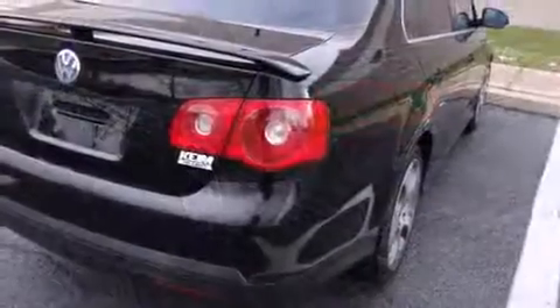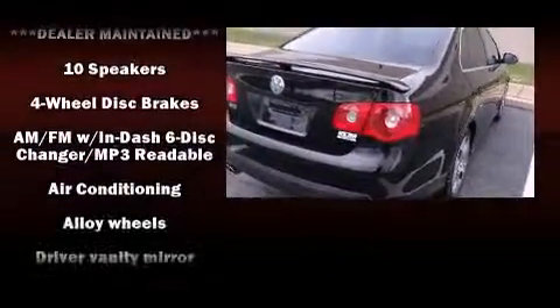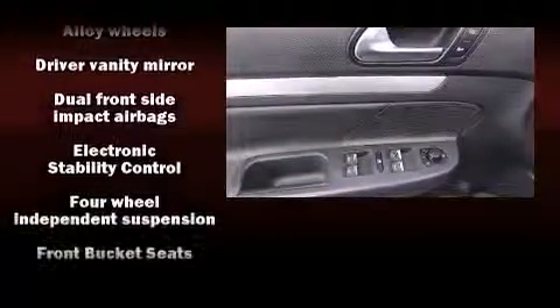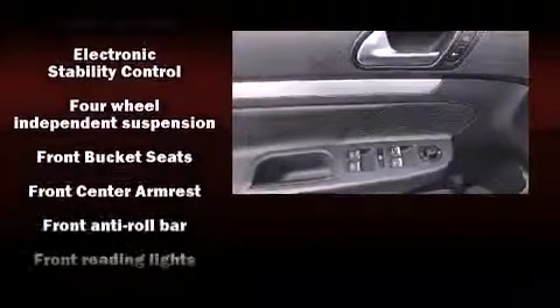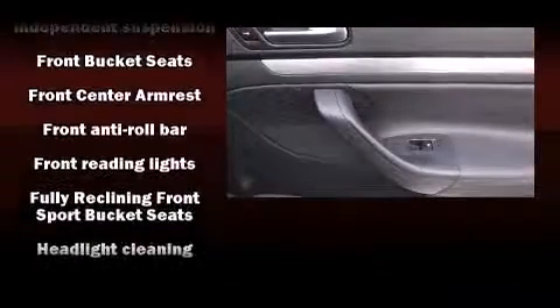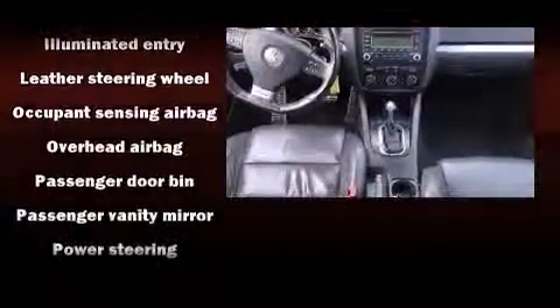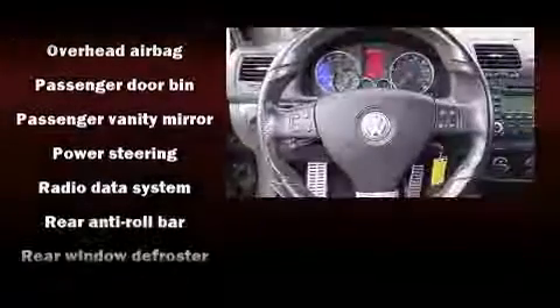The stereo features 10 speakers providing excellent sound throughout the cabin. Volkswagen ensures the safety and security of its passengers with equipment such as head curtain airbags, a panic alarm, and four-wheel disc brakes with ABS.